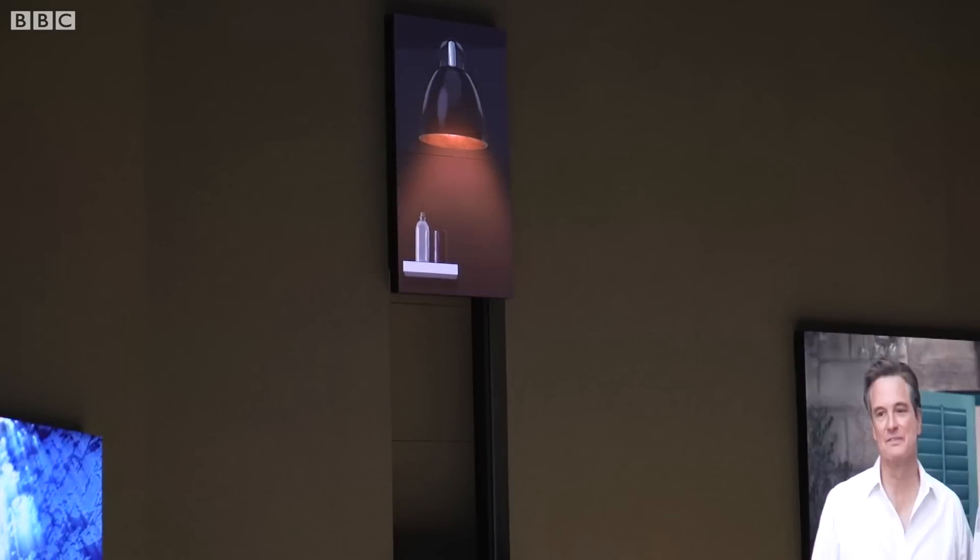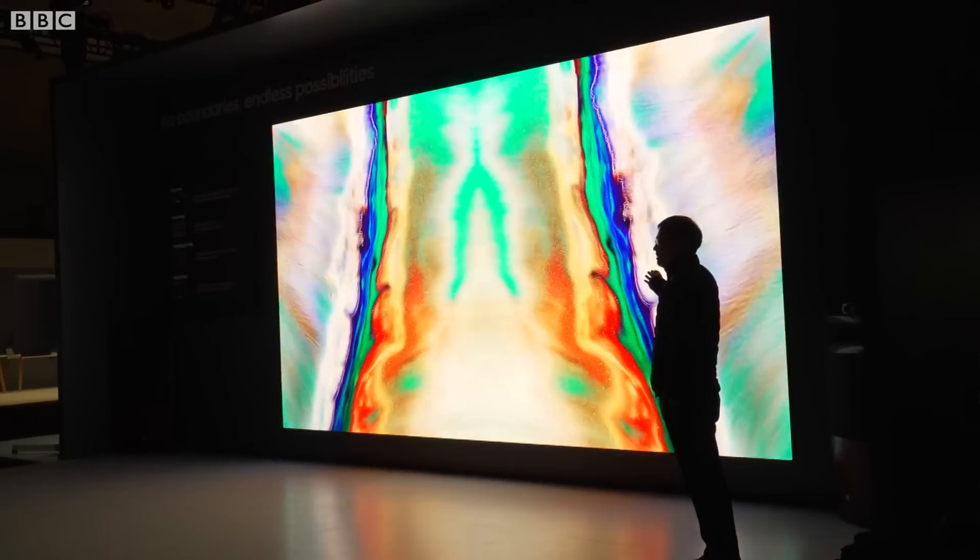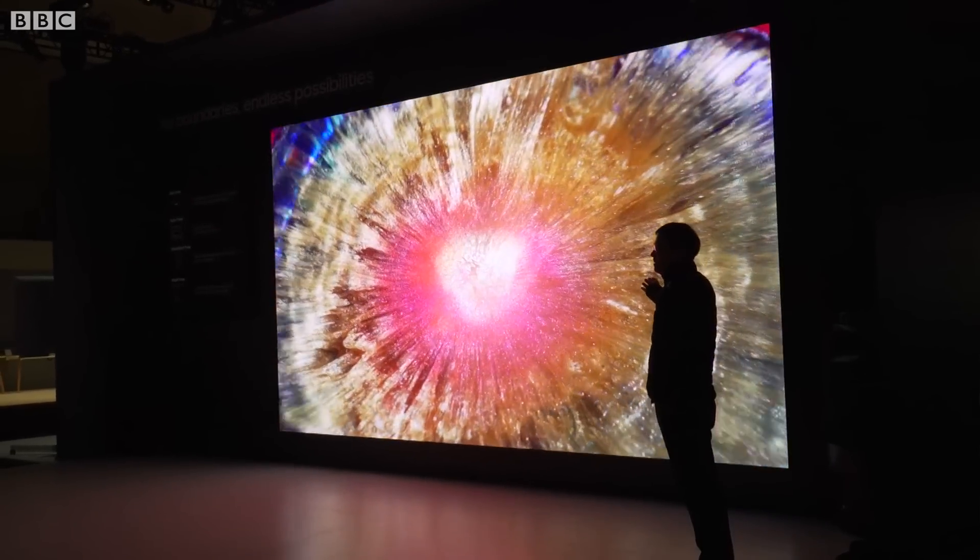That's good for people at home and also good for Samsung in their manufacturing because they'll save money. And because it's modular you can go pretty much as big as you like, if you've got a big enough house.